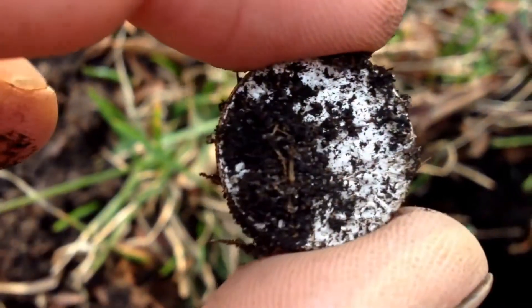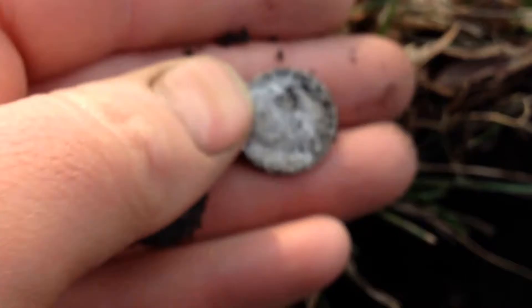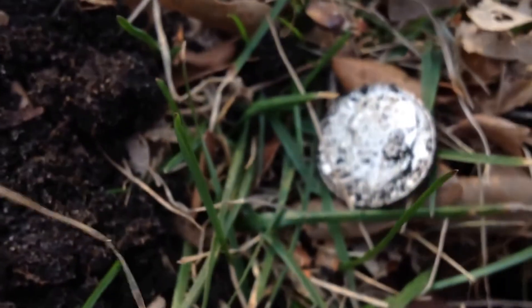It's pretty windy out and cold here, so I'll spare you the wind, but I just wanted to show you the first silver of the year. Thanks for watching.